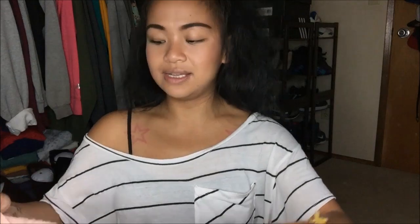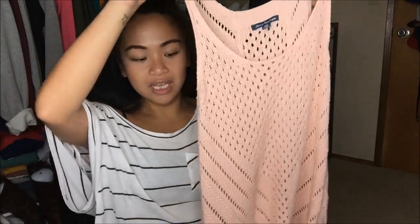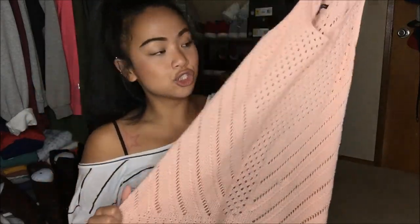This is from American Eagle and it is a size medium. It's a tank top that is crocheted — a pink crochet tank top. It's so cute. I think it can double as a dress or a really long shirt and again, it's a layering piece for fall. This was originally $3.99 so I got this for a dollar.